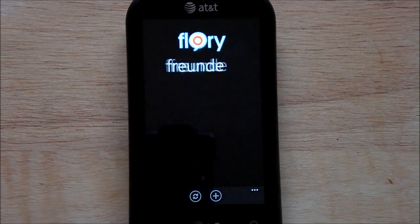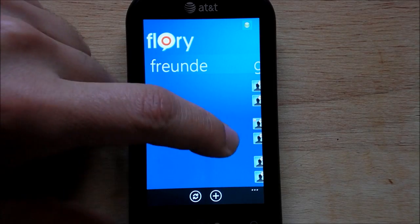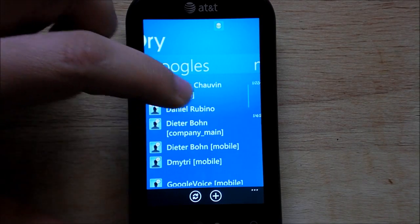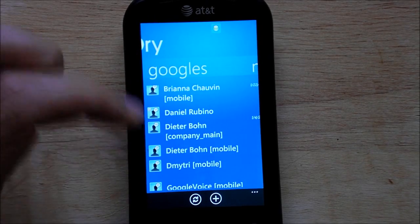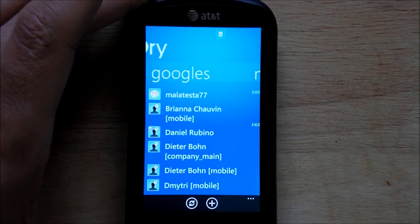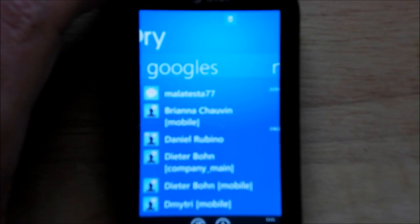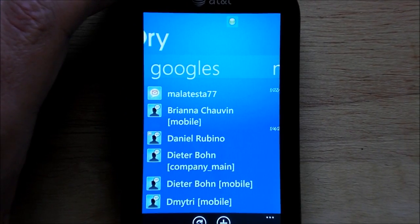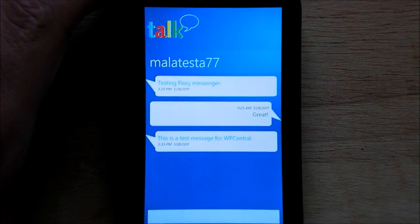Now we'll launch the app. It logs in and takes another few seconds before it pulls down the message. There it goes — it just vibrated to let me know. You can see right here the little icon has changed. And there's your little chat window.